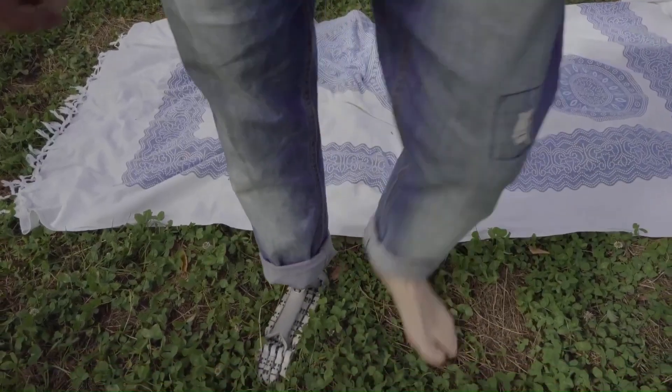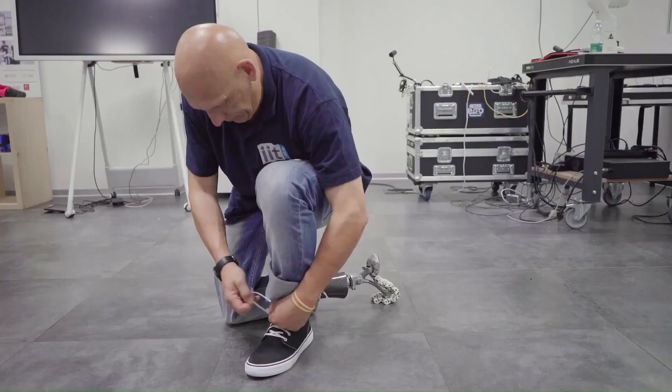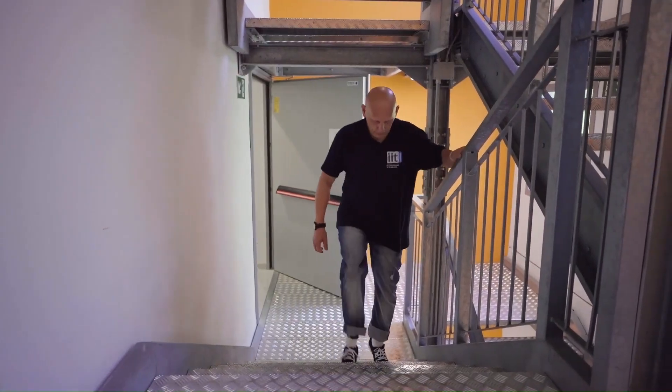The exoskeleton is designed to be worn on the lower half of the body, with braces that fit around the legs and a supportive structure that can be adjusted to fit the user's body size and shape.